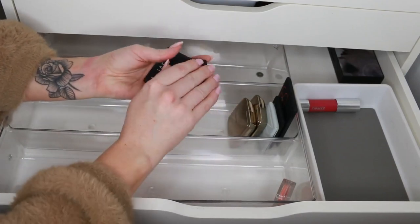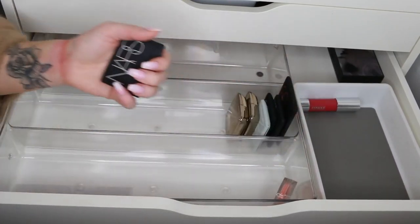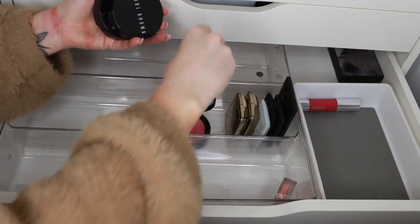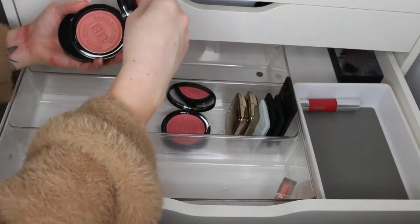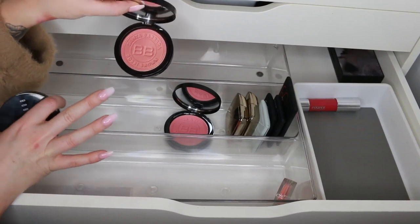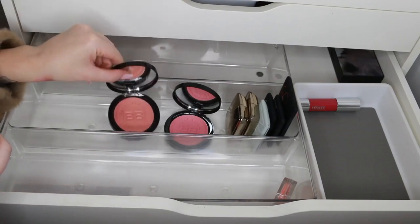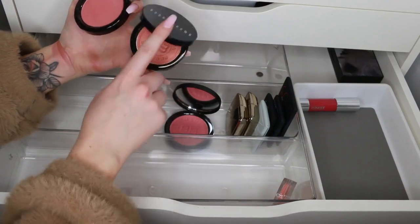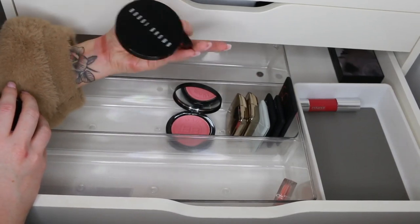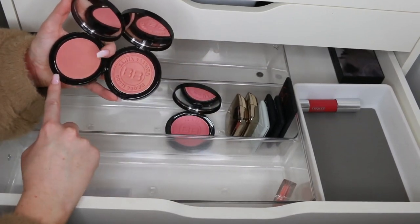Seeing that I do have the NARS custom blush palettes and everything, it just doesn't make sense to keep everything. These are some Bobbi Brown products — a limited edition illuminating bronzer in the shade Mali, which I don't know why is called a bronzer because it's definitely a blush to me. Then we have Santa Barbara, also marketed as a bronzer. They're very much the same; the Santa Barbara one is limited edition so I'll get rid of that and keep the regular illuminating bronzing powder in Santa Barbara.